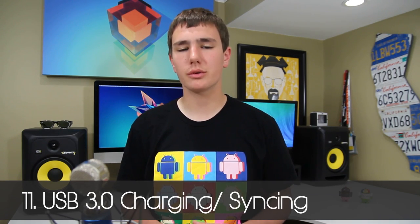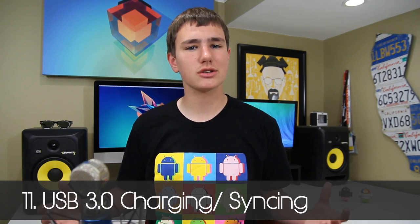Reason eleven is USB 3.0 charging. Most devices just charge via micro USB, but USB 3.0 charges 2.4 times faster than USB 2.0. If you plug your Galaxy S5 into your computer, you can charge and sync information to your phone much quicker. And if you're ever in a pinch, you can still charge it via micro USB because it's backwards compatible — that's always a big plus on the S5.